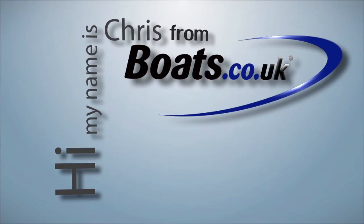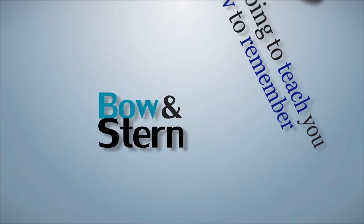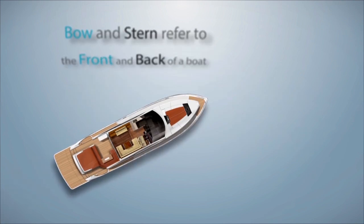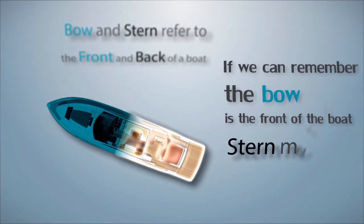Hi, my name is Chris from Boats.co.uk and today I'm going to teach you how to remember what is meant by bow and stern. Bow and stern refer to the front and the back of the boat. If we can remember that the bow is the front of the boat then the stern must mean the back.